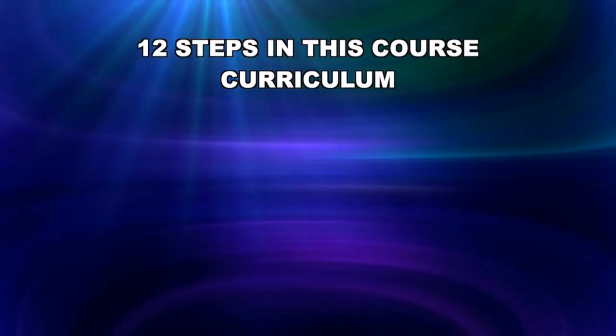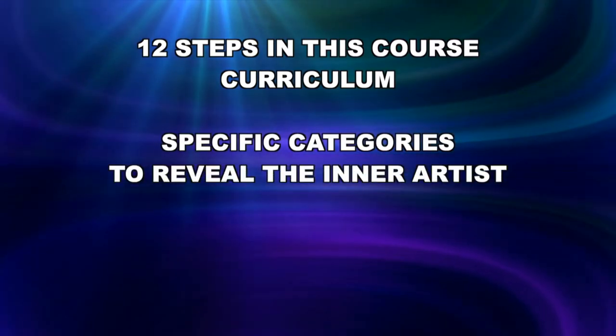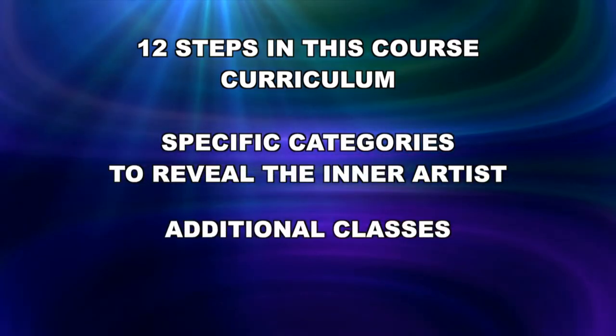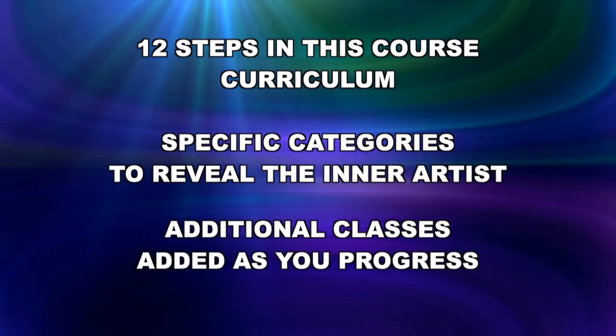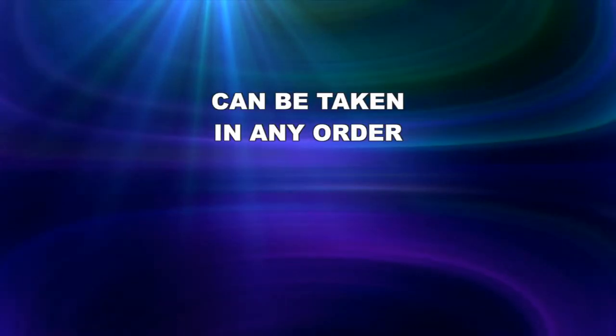There are 12 steps in this course curriculum with specific categories designed to reveal the inner artist. Additional classes will be added to each category so that you'll always have new classes to choose from as you progress. They can be taken in any order.